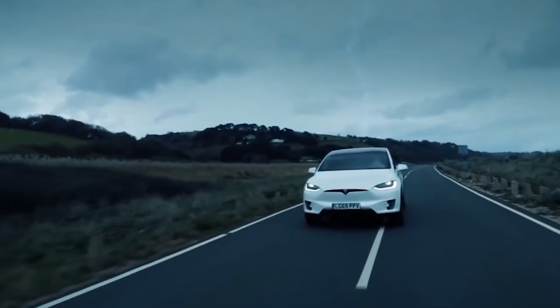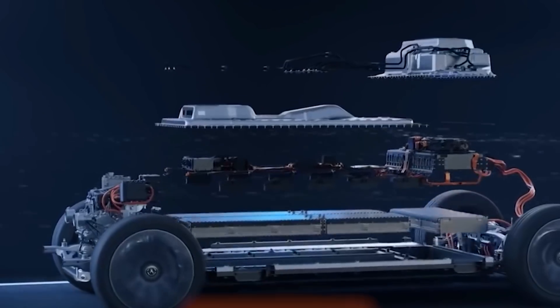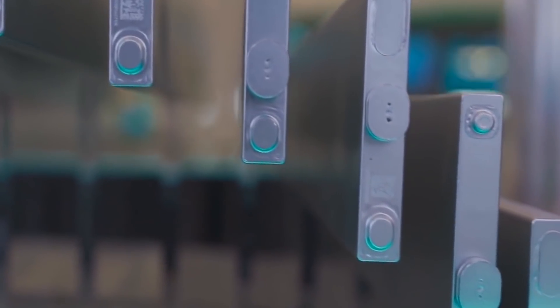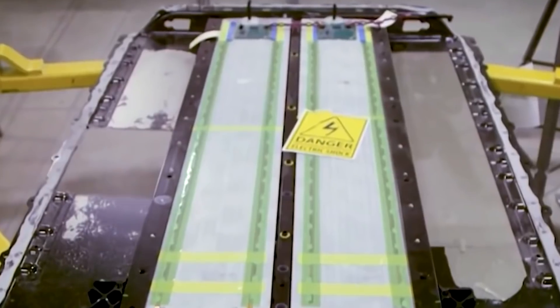The blade battery also survived an extreme strength test in which the battery pack was rolled over by a 46-ton heavy truck — a test more stringent than the national standard. The battery successfully passed without leakage, deformation, or smoke, and BYD said the pack was perfectly intact and ready to be used in an EV.